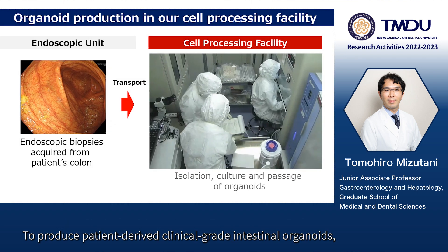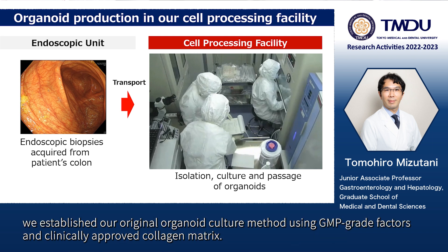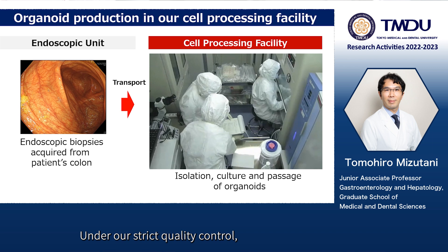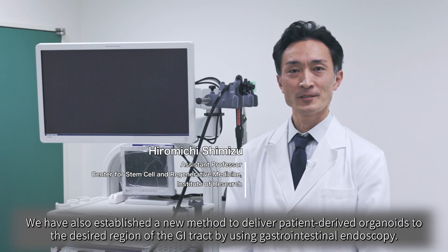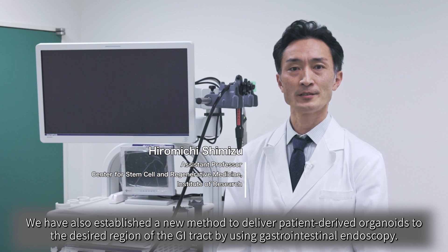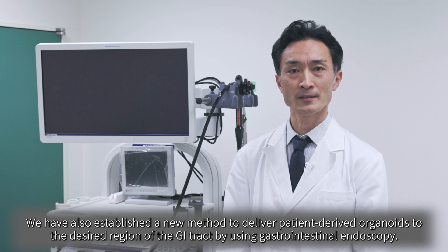To produce patient-derived clinical-grade intestinal organoids, we established our original organoid culture method using GMP-grade factors and clinically-approved collagen matrix. Under our strict quality control, we can now produce a large number of patient-derived organoids in our cell processing facility, starting from endoscopic biopsies. We have also established a new method to deliver patient-derived organoids to the desired region of the GI tract by using gastrointestinal endoscopy.